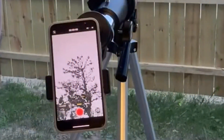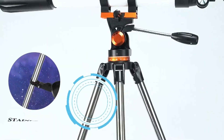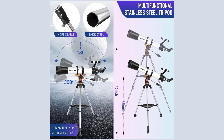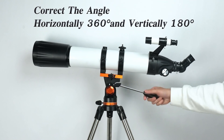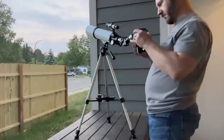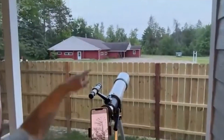The included finder scope makes locating objects simpler, and the zenith mirror ensures you get an erect image, which is particularly useful for terrestrial viewing during the day. Stability is crucial for clear observations, and the Misa Telescope delivers with its adjustable stainless steel tripod. The tripod can be extended from 28.5 inches to 45 inches, allowing 360-degree horizontal and 180-degree vertical movement, providing a comfortable viewing experience from various positions. Additionally, the phone adapter lets you connect your smartphone to the telescope, making it easy to capture and share your observations.